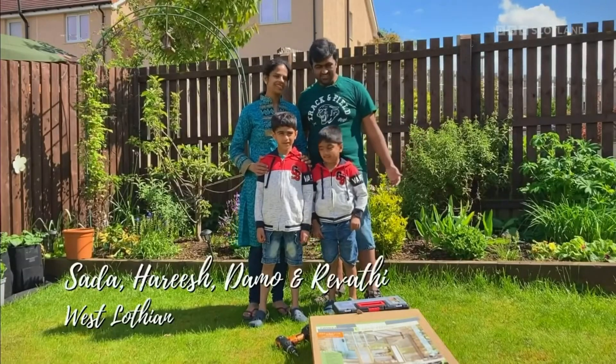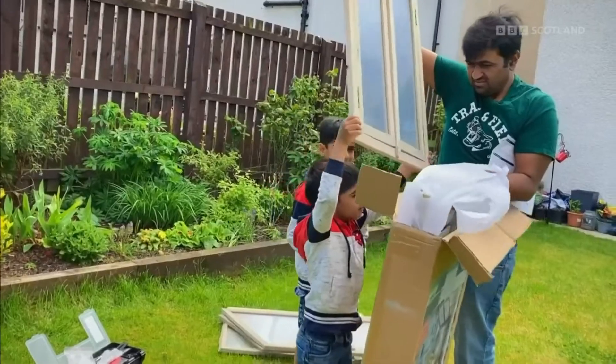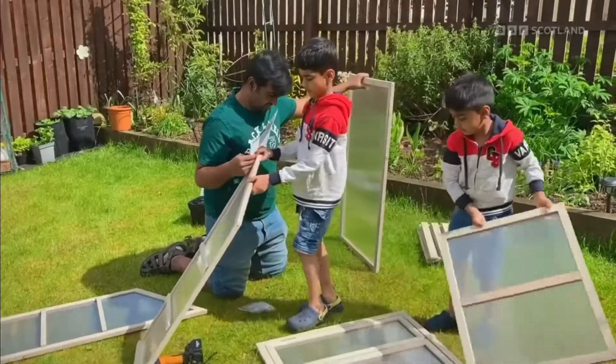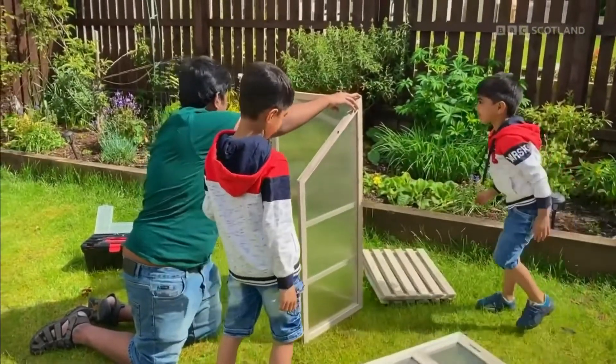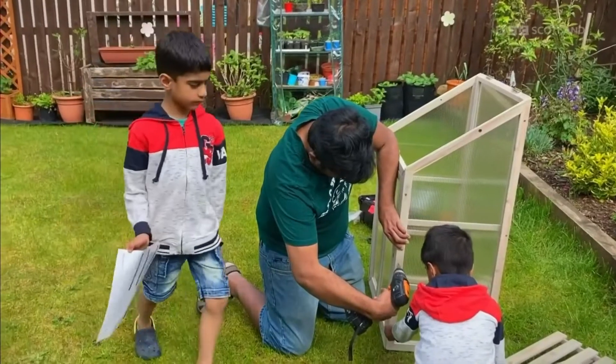Hello Beachgrowers — this is Sarah, Radhadi and Damo. Today we're going to build a grow station and show how to use it. You can plan to grow things like potatoes, tomatoes, carrots and beetroots.